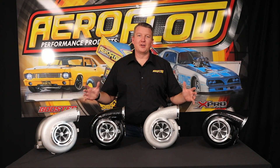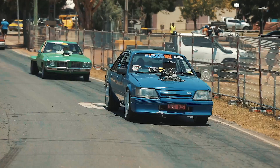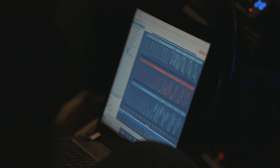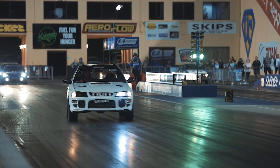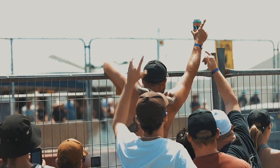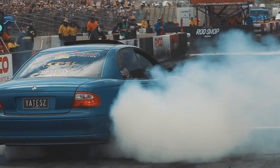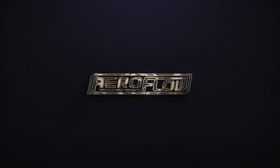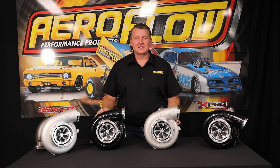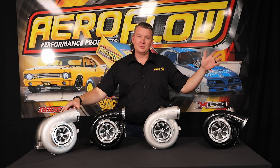So if you're chasing maximum horsepower, the Boosted by Aeroflow big boys are the turbos for you. Hey everyone, Pat from Aeroflow Performance. We're in the studio today to talk to you about some of the largest turbochargers that we've got in our range — the Boosted 94-102 all the way through to the Boosted 106-102.